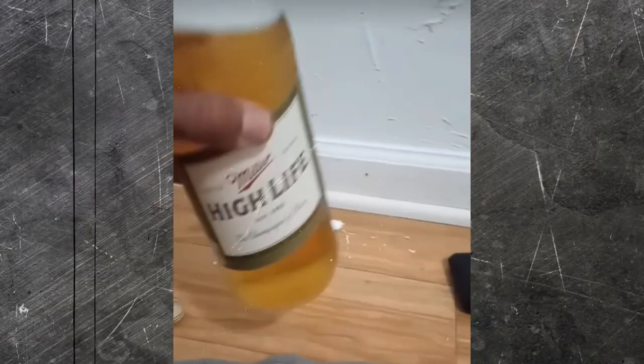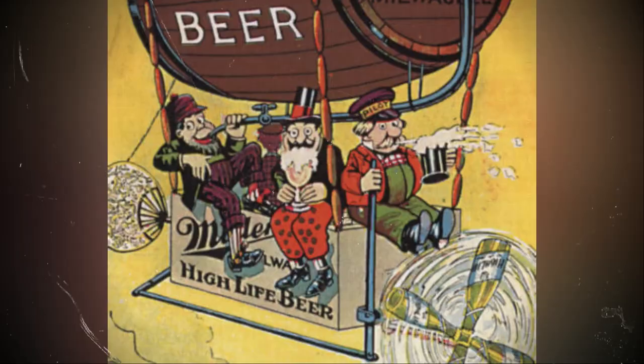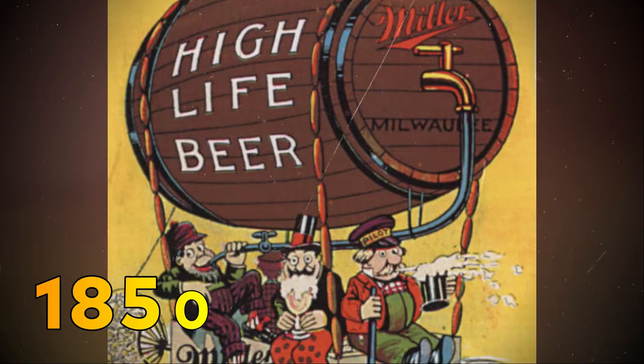Today, Miller High Life stands not only as a testament to the brewery's history but also as a celebration of life's simple pleasures. It's a blend of tradition and joy, using the same yeast strain Frederick Miller brought over in the 1850s. This continuity is a rarity — a bridge between past and present.